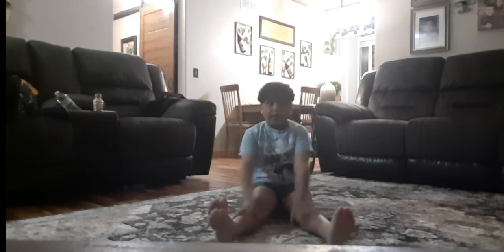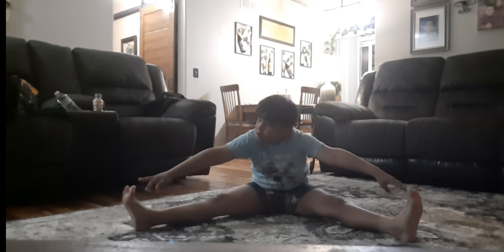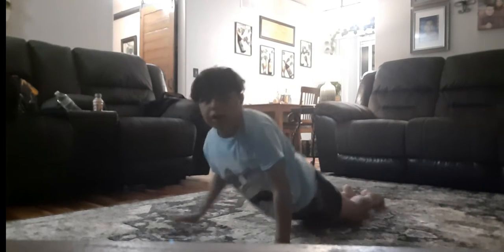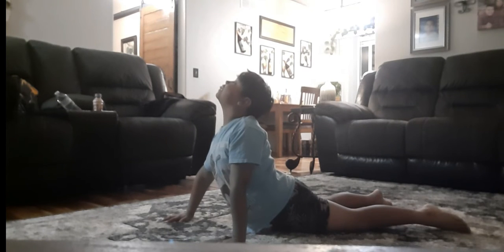So what I recommend doing first: spread your legs out like this and make your legs go as far as possible, and try to touch your toe like I'm doing it now. This will help your back for sure. You want to push for about five seconds.